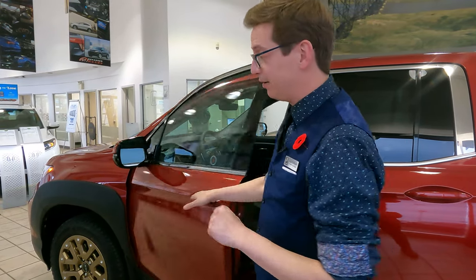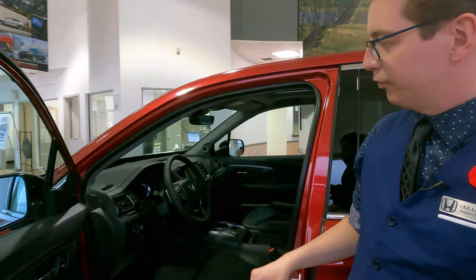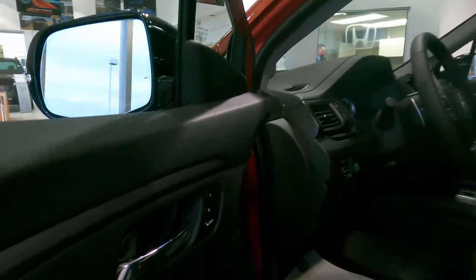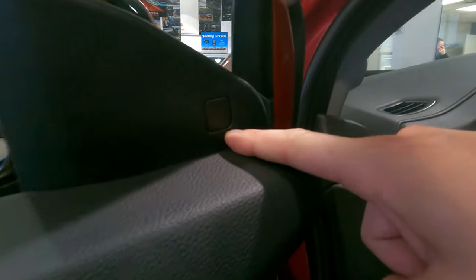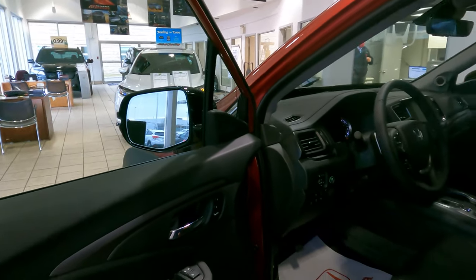Now let's go into the space where you're going to spend most of your time in the Ridgeline — the driver's seat. When I open the door, you'll see a few things specific to the touring. We have the memory seats option here with two settings, which is great to have. You also have your blind spot detectors right here on the A-pillar of each side of the vehicle. That symbol will give you either an audio or a visual cue based on your own preference, because Honda wants you to customize your vehicle to your liking.